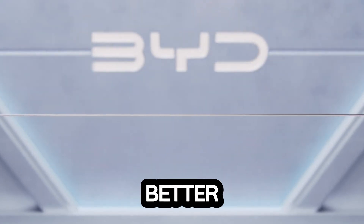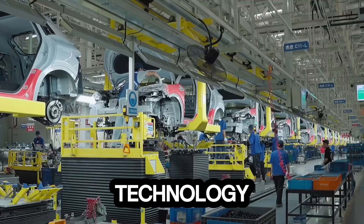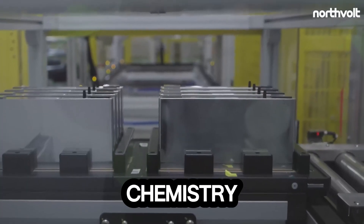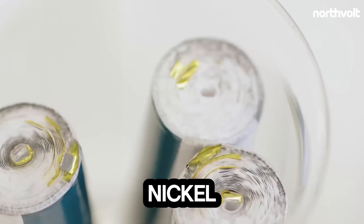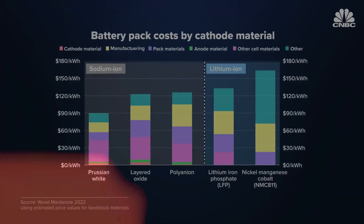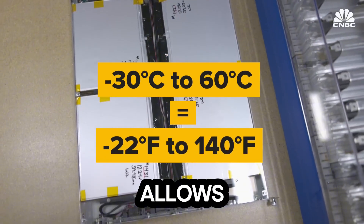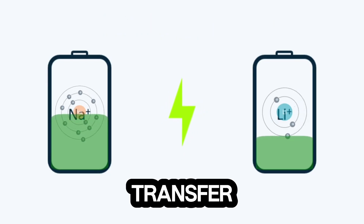It's not just better — it's on a completely different level. The sodium blade battery combines BYD's cutting-edge engineering with a unique sodium-ion chemistry. Unlike traditional lithium batteries that rely on cobalt and nickel, this battery uses sodium, which is widely available and cheap. The secret sauce lies in its design: the blade structure increases energy density, reduces overheating risks, and allows for rapid charging.